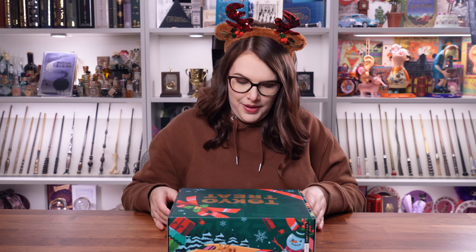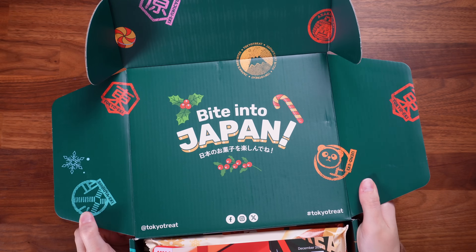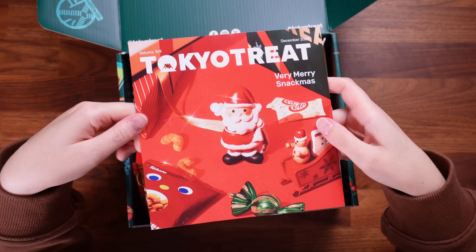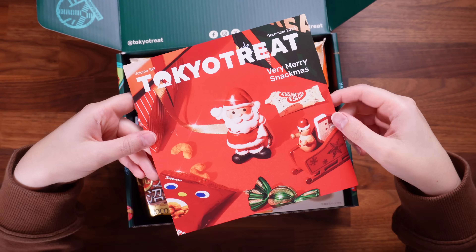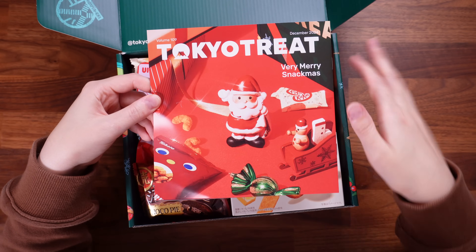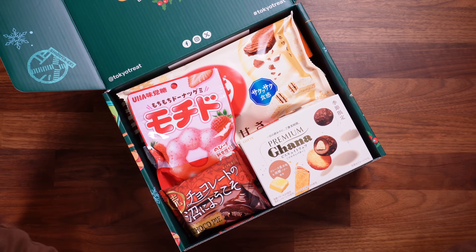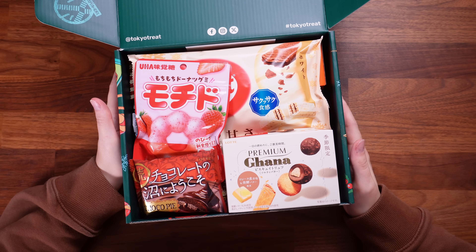Can you tell that I really like Tokyo Treat? Here it is. Am I going to keep my reindeer antlers on for the entirety of this video? Yes I am — it keeps it jingly jangly, festive, ho ho ho. So this is the Very Merry Snackmas box. There's a little cheat sheet guide that tells you all about your snacks and flavours, but I'm going to put that to one side because we don't want any spoilers. This box is full!